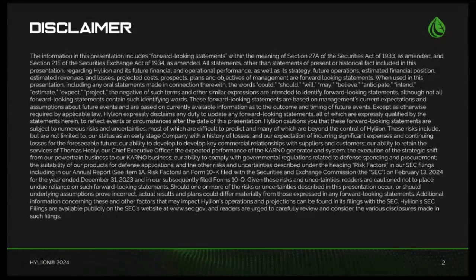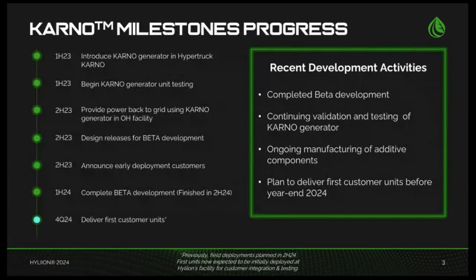Hello, and thank you for joining us for Hylian's third quarter 2024 earnings call. Today, I am joined by our CFO, John Panzer.